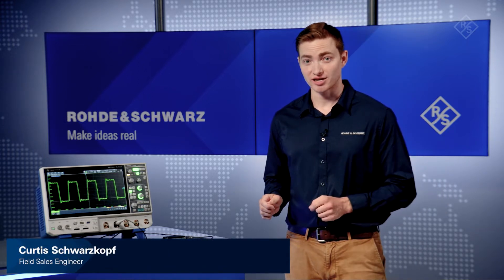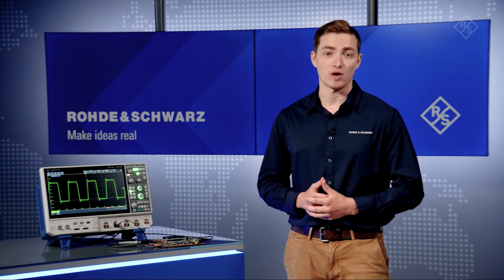Is your oscilloscope's slow update rate causing you to miss infrequent events? At 4.5 million acquisitions per second, the MXO4 oscilloscope is exceptionally fast, which allows you to see events that you might otherwise miss.